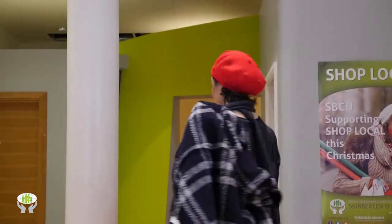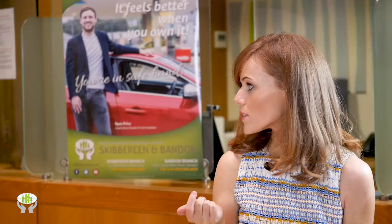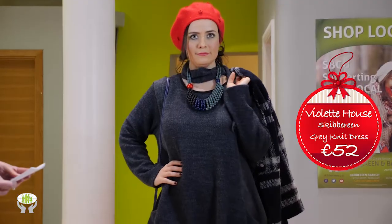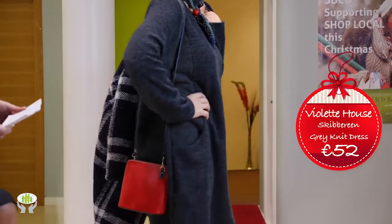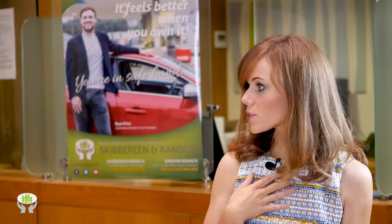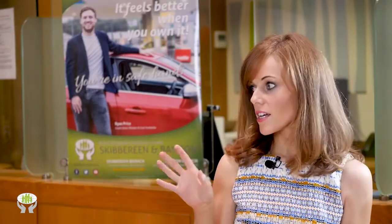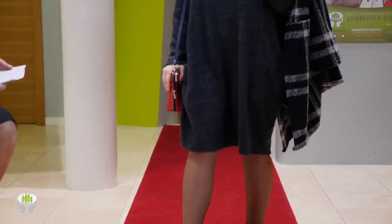Winter is probably the best time to go into Violet House because they source the most beautiful cozy knits, doing a lot of sourcing in Paris and travelling all over Europe to find unique pieces. The grey knit dress is 52 euro, the navy Czech coat is 110 euro — a really heavy coat and a good price for it.